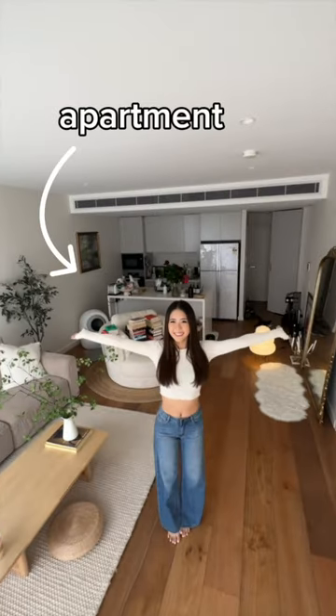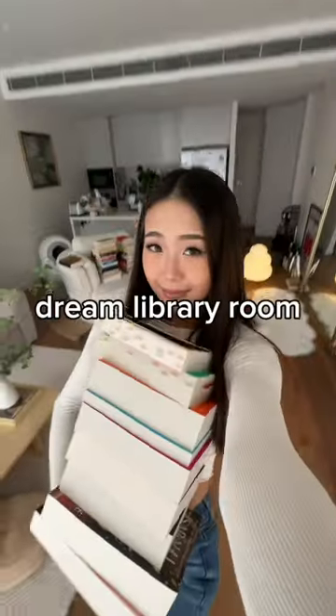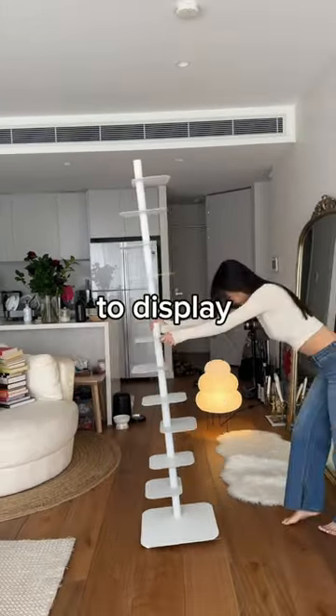My name's Pretty and this is my apartment and these are my books. I've been obsessing over building my dream library room but I don't have that kind of space in my apartment, so I bought this really cool bookshelf to display my books.